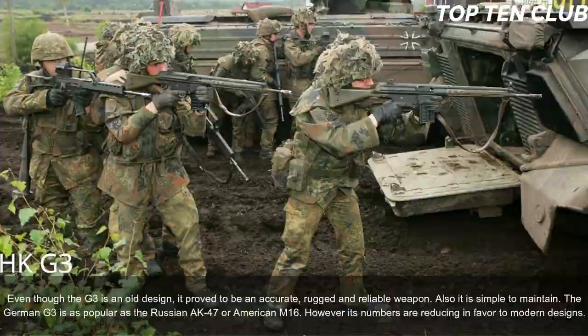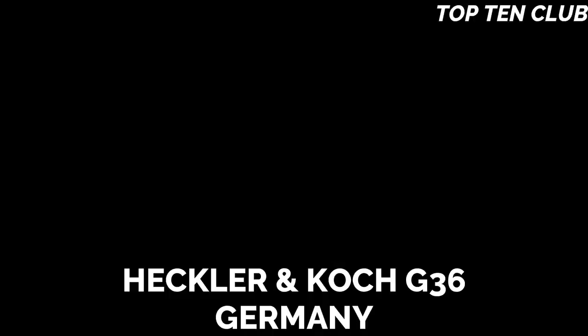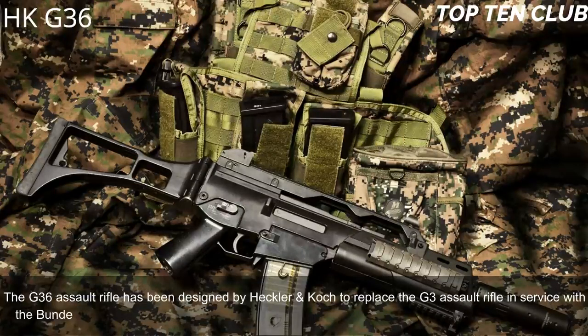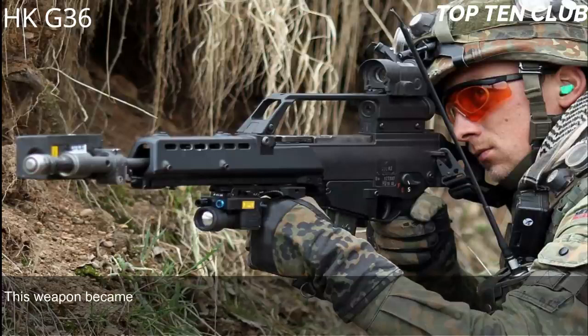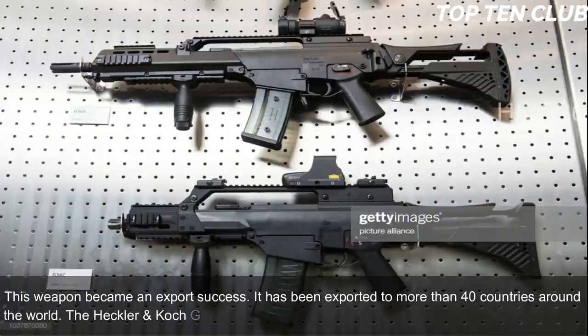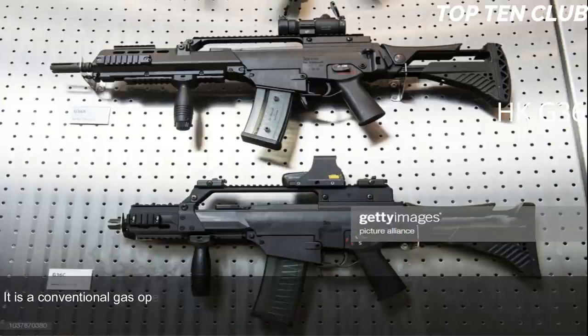Number 3: Heckler & Koch G36, Germany. The G36 assault rifle was designed by Heckler & Koch to replace the G3 in service with the Bundeswehr. In service since 1995, the G36 is the standard-issue infantry rifle of the German Armed Forces. It has been an export success, having been exported to more than 40 countries. The G36 is chambered for the standard NATO 5.56x45mm ammunition and is a conventional gas-operated, selective-fire weapon.